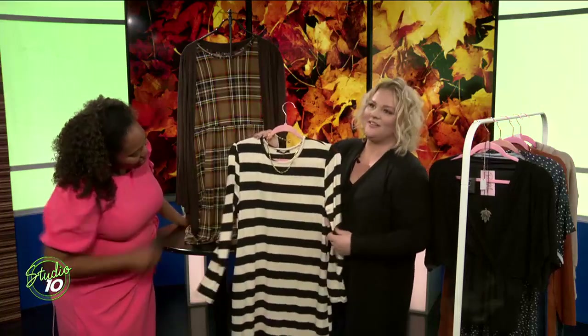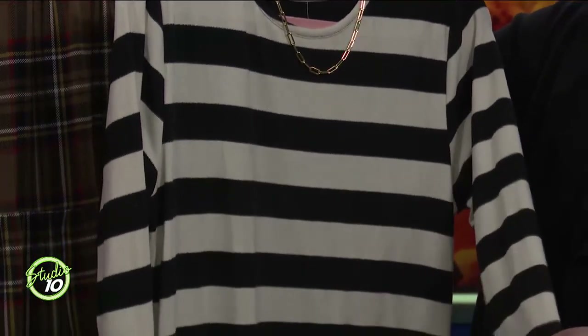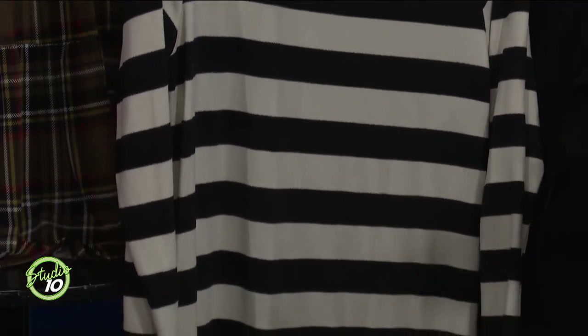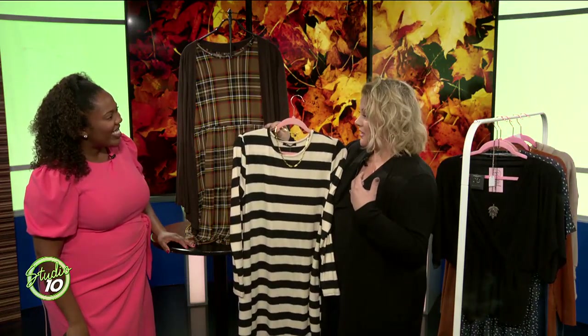Let's talk about these stripes that we have here. This is breaking all the rules — as we were growing up, depending on body types, you stayed away from horizontal stripes. We don't do that anymore, we don't play by those rules. This cream and black striped long sleeve dress is so flattering, so soft and comfortable, and it can go from early fall all the way through winter. You can mix and match it — a black blazer, a cardigan, or a really fun pop of color, like a magenta velvet blazer that we have. That's really fun with it.